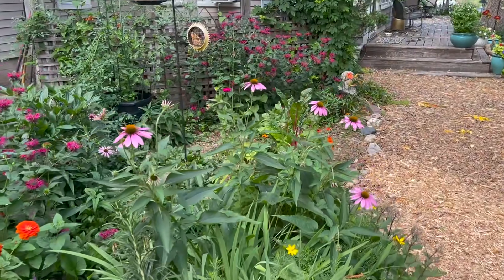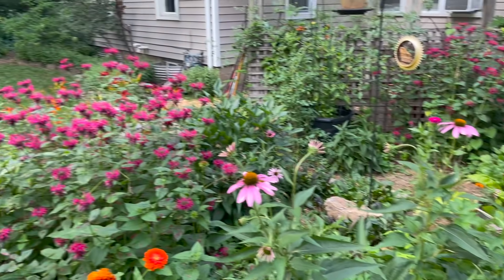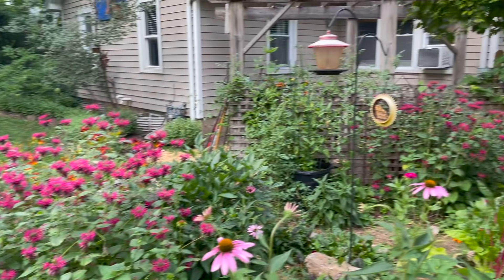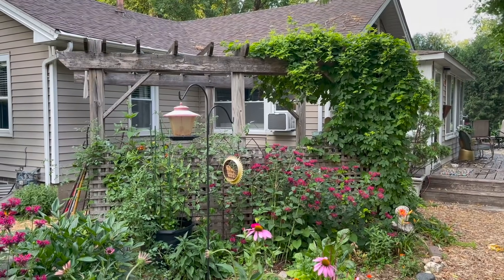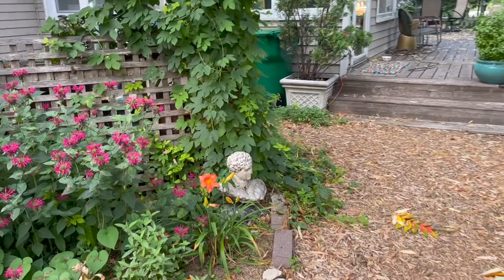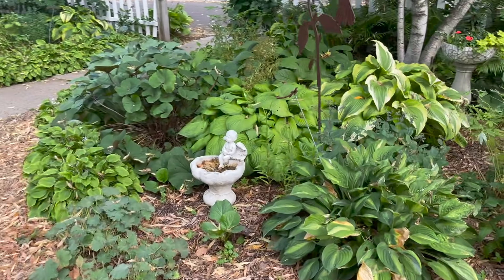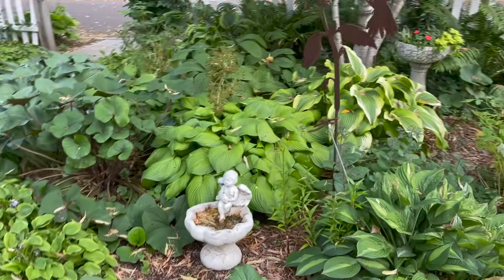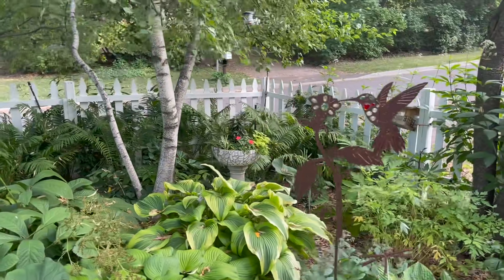The purple coneflower is starting to bloom — I love that prairie flower, it's beautiful. Of course, more bee balm. And then we have a little potting shed, which I will show you. Little pieces of garden art scattered throughout, a little angel bird bath which needs cleaning, hummingbird garden art.